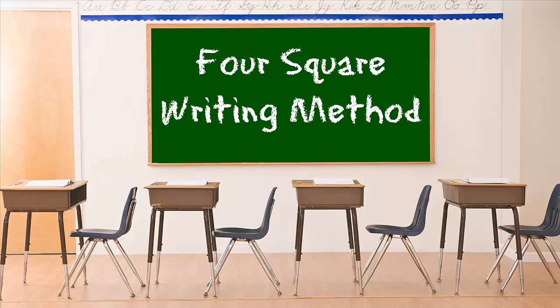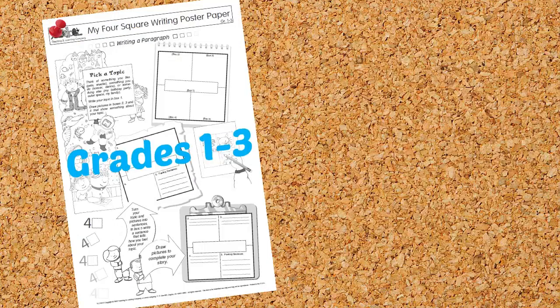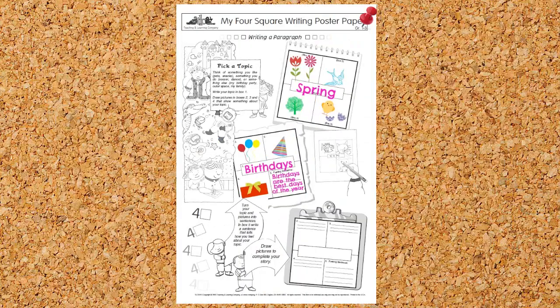Bring the highly acclaimed Foursquare Writing Method to life in your classroom with Lorenz Educational Press' Foursquare Poster Papers and Wall Charts. Poster papers are available for grades 1-3 and 4-6. Students utilize the Foursquare Graphic Organizer to collect their ideas and develop their writing skills.